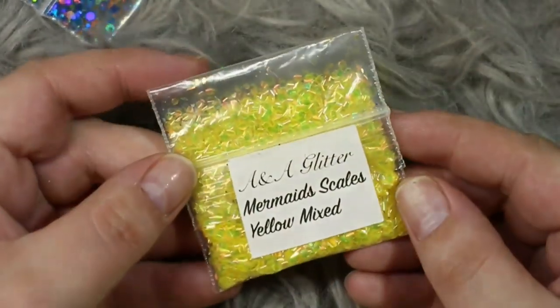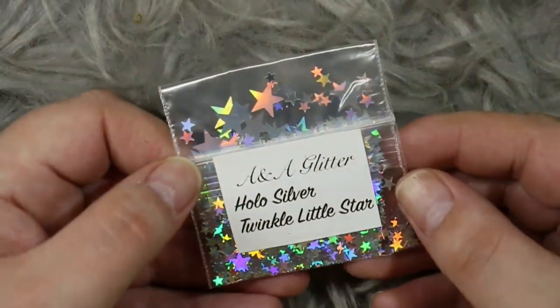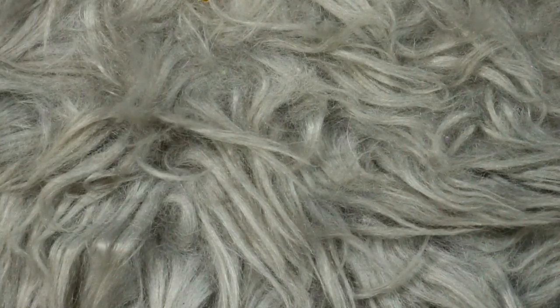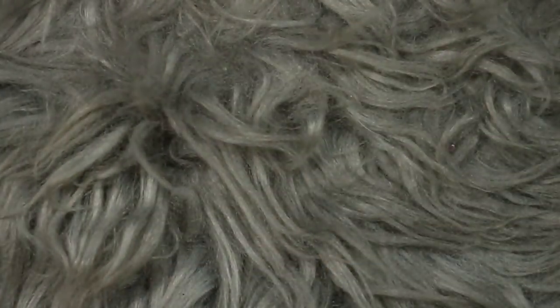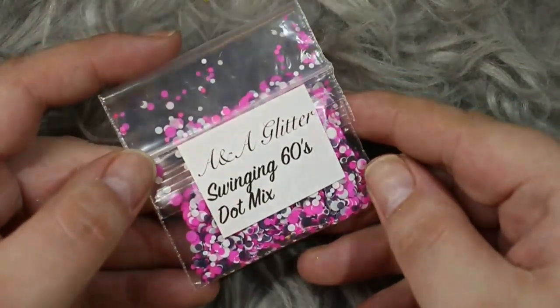So the surprise glitters from Ana Glitter are: Popping Candy, Icy Blue Stars, Mermaid Scales in yellow, Rainbow Hollow Hearts — gorgeous by the way — Pity Party from their mega mix range, another set of Hollow Stars, Twinkle Little Stars, Sweet Dreams from their special mix range, and Black Turtles — little tiny turtles, so freaking adorable.